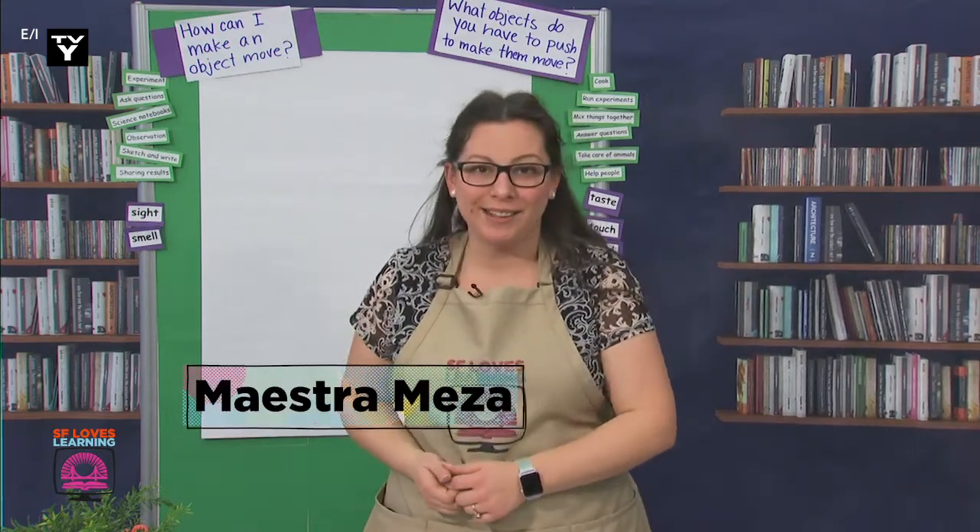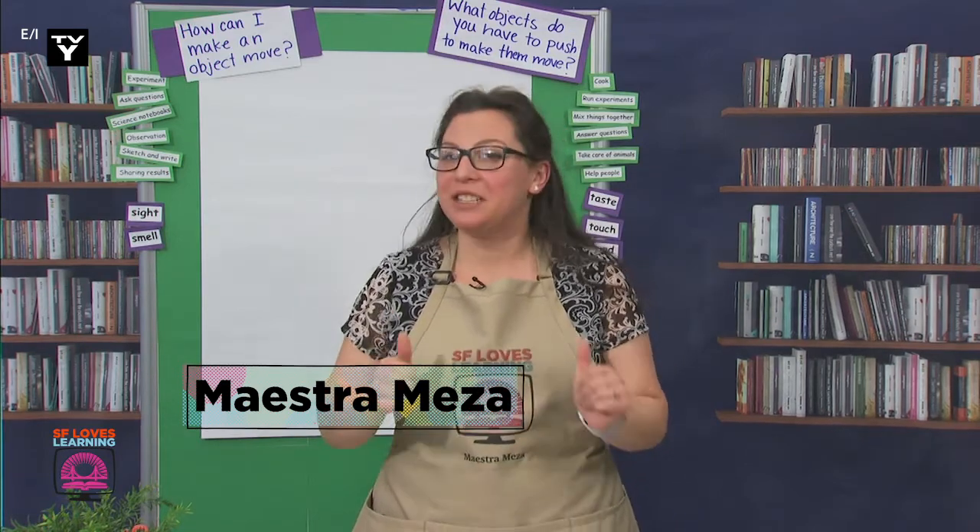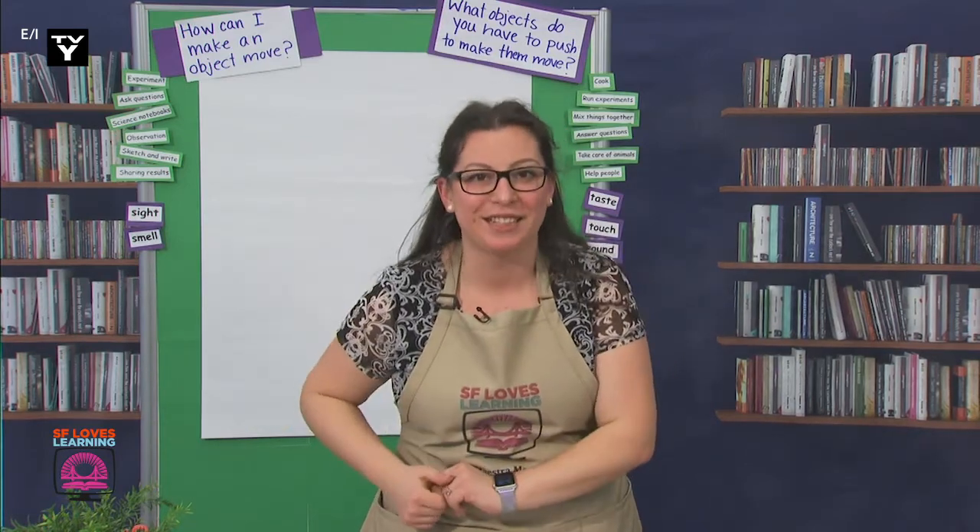Hey there, científicos. How are my wonderful scientists doing today? Sounds like most of us are having a good day so far. That is always good to hear.